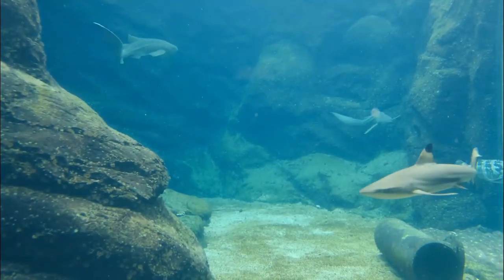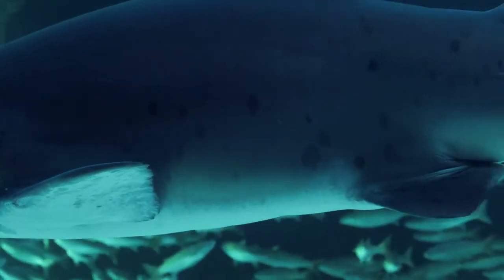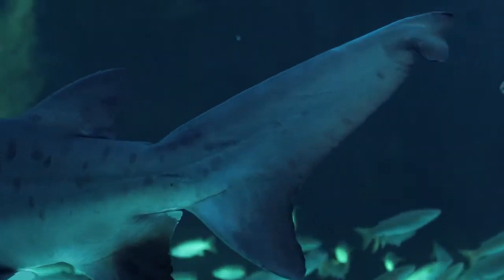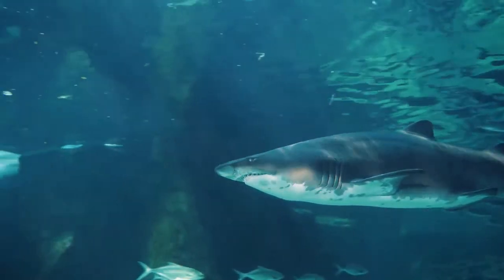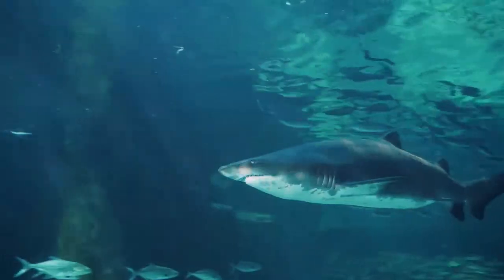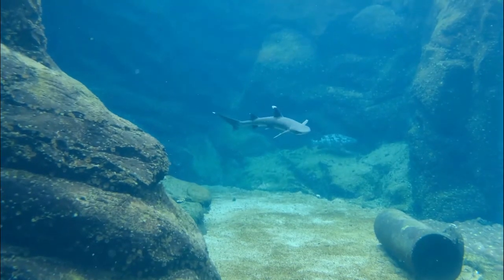Different shark species reproduce in different ways. Sharks exhibit a great diversity in their reproductive modes. There are oviparous (egg-laying) species and viviparous (live-bearing) species. Oviparous species lay eggs that develop and hatch outside the mother's body, with no parental care after the eggs are laid.